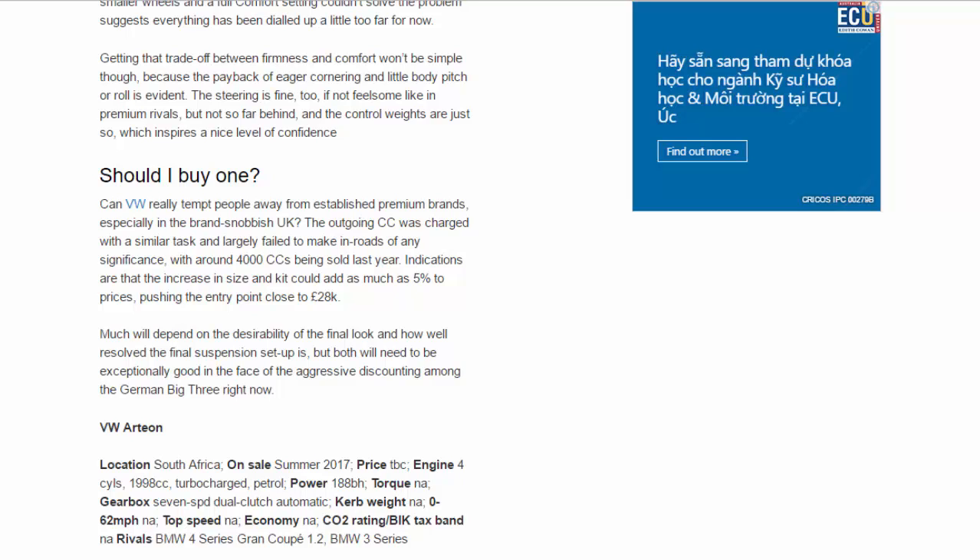Can VW really tempt people away from established premium brands, especially in the brand-snobbish UK? The outgoing CC was charged with a similar task and largely failed, with around 4,000 units sold last year. Indications are that the increase in size and kit could add as much as 5% to prices, pushing the entry point close to £28,000. Much will depend on the desirability of the final look and how well resolved the final suspension setup is — both will need to be exceptionally good in the face of aggressive discounting among the German big three right now.